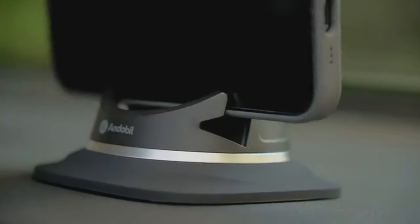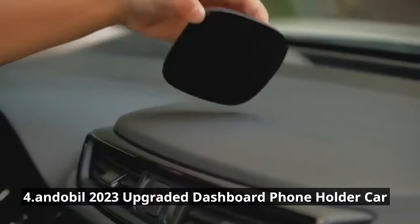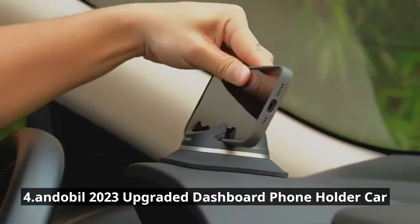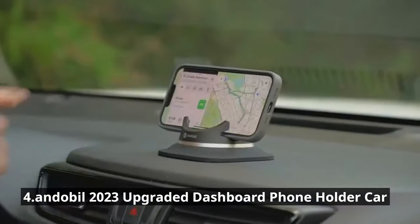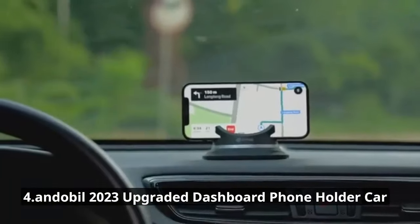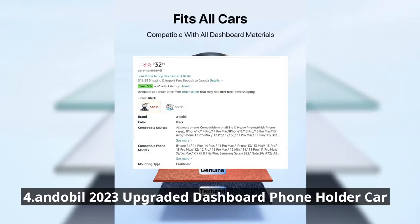Safety first with the Andabeel Dashboard Phone Holder. This 2023 upgraded phone holder is designed to keep your smartphone secure and accessible while driving. It attaches firmly to your car's dashboard, providing a stable and hands-free solution for GPS navigation, calls, or even watching videos. Compatible with most smartphones and cases, it offers multiple adjustment options for the perfect viewing angle. Its sturdy build and easy installation make it a reliable addition for just $32.99.